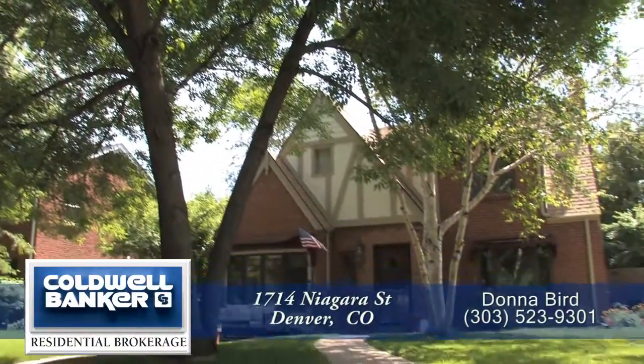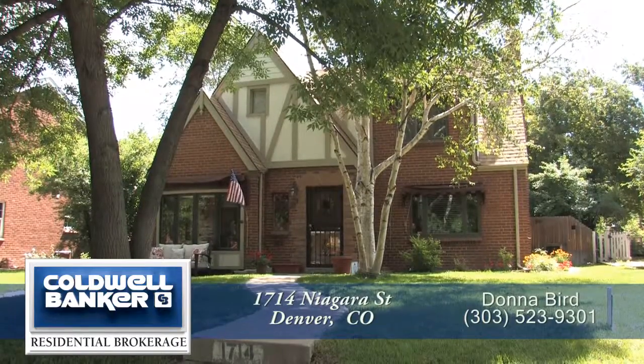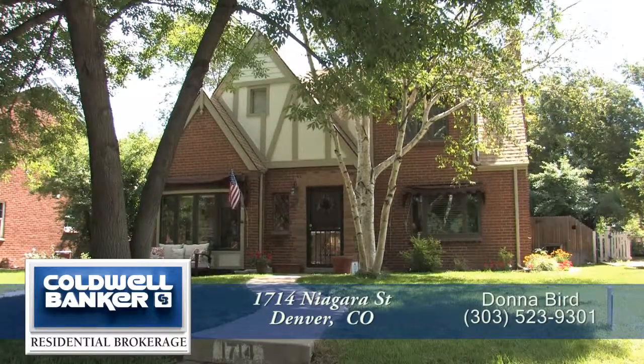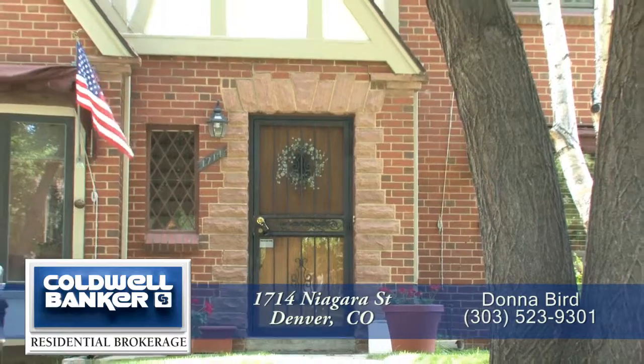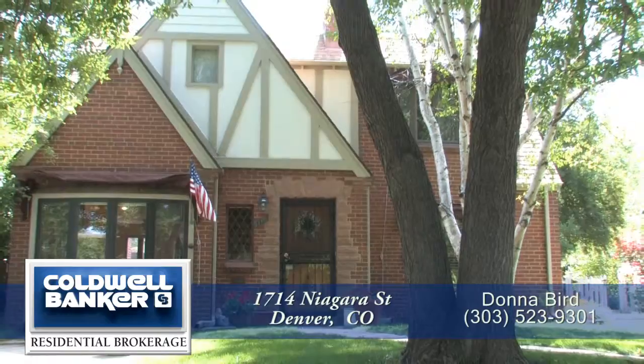Welcome to 1714 Niagara Street in Denver, Colorado. This 1940s brick Tudor sits in the Park Hill neighborhood just east of downtown and about a mile from Denver's famed zoo, nature and science museum, and city park.